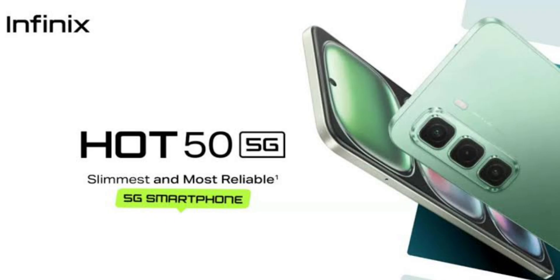The WooCube camera island on the back is a refreshing and much-needed design change compared to what was seen on the Hot 40 and Hot 30 series. The phone comes in four colors — sleek black, vibrant blue, sage green, and dreamy purple — providing some nice options for personalization.